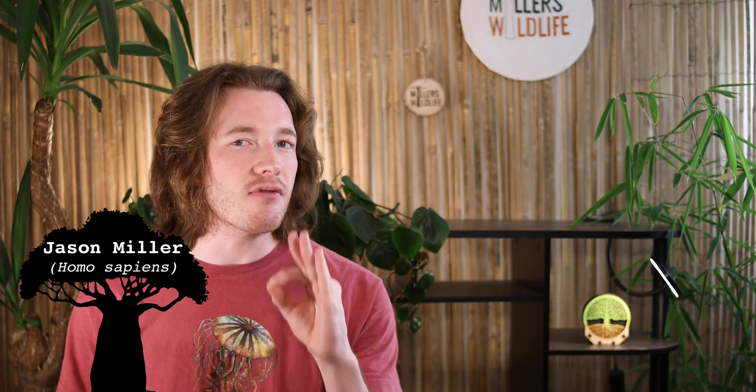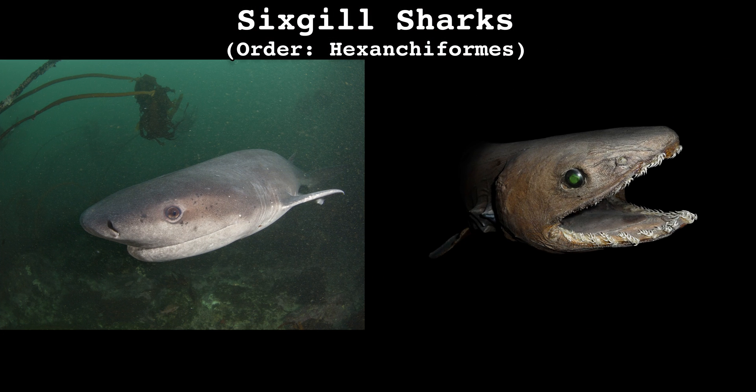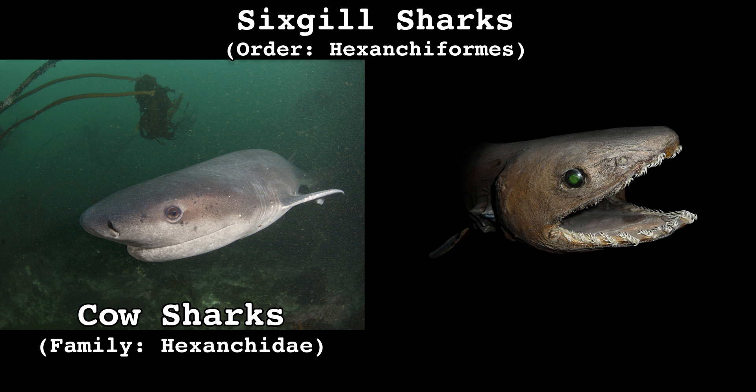I was taught at a young age to never judge a book by its cover, even if the book is a prehistoric shark and the cover looks like this. As we start to delve into the world of fins and teeth, it's only right that we begin with one of the oldest lineages in the shark world. Order Hexanciformes, the six-gilled sharks. This is a group of fishies that first show up in the evolutionary timeline during the early Jurassic period, roughly 195 million years ago. Today this order is represented by two families, the cow sharks and the stars of today's episode, the frilled sharks.